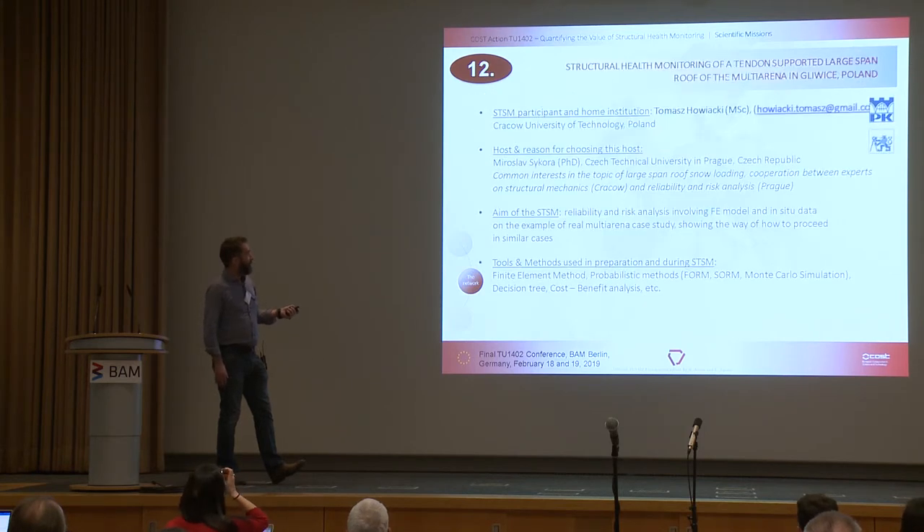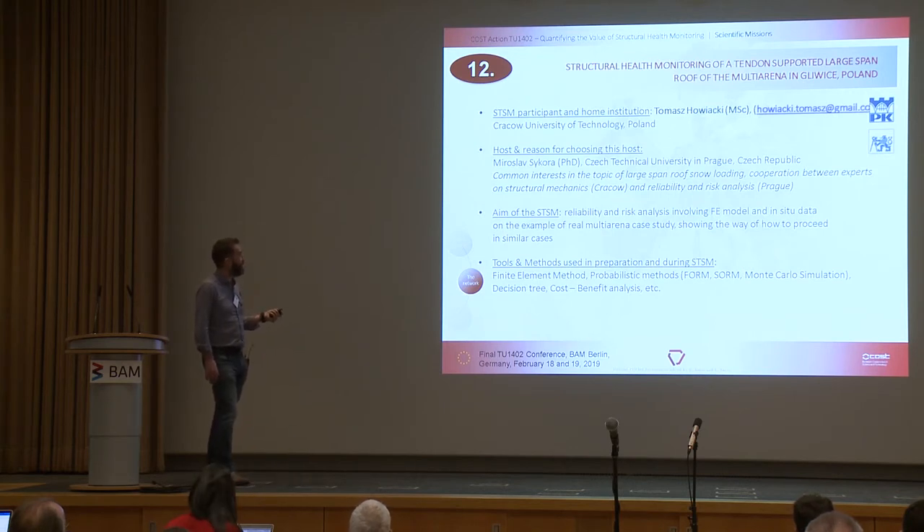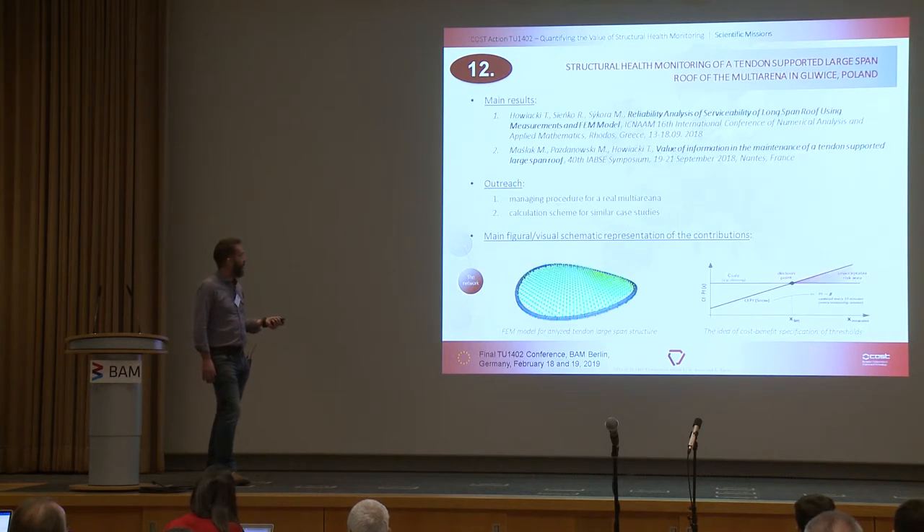STSM twelve was structural health monitoring of a tendon-supported large-span roof in a multi-arena in Poland. Thomas Hoizaki went to Miroslav Sokora at the Czech University in Prague, looking at reliability and risk analysis involving FE modelling and in-situ data, considering a real multi-arena case study. The outreach activities included a managing procedure for the multi-arena and calculation scheme for similar case studies.